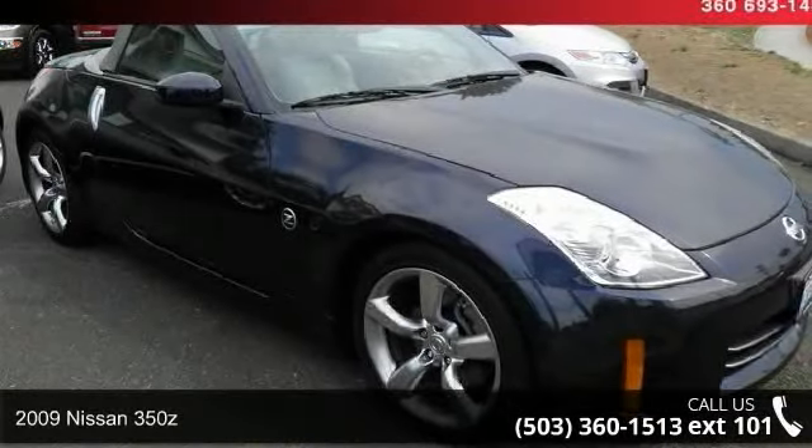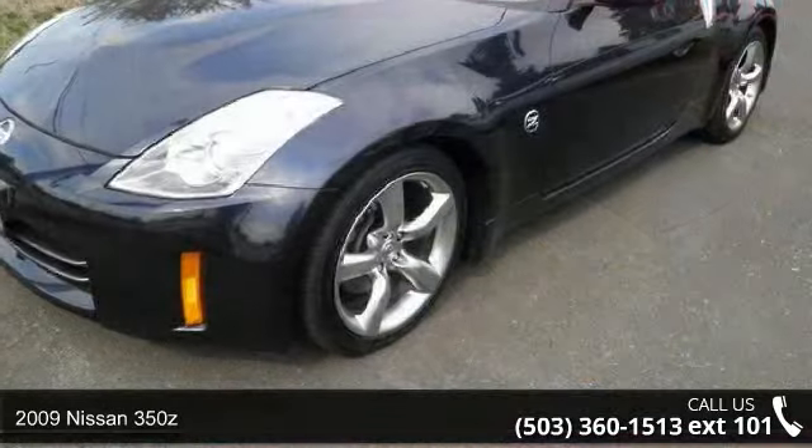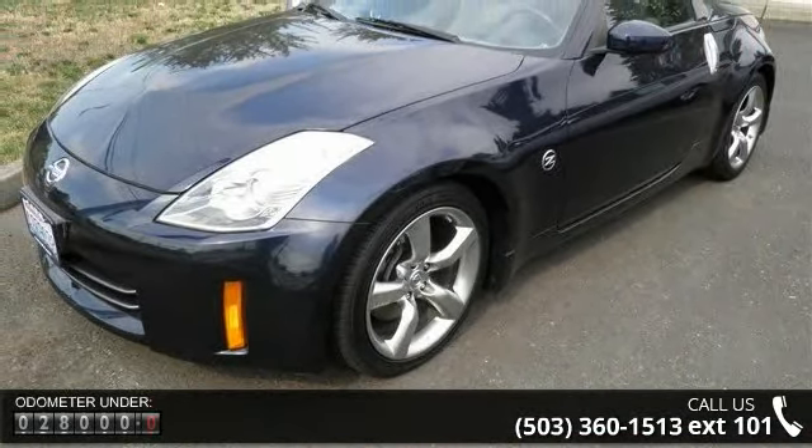Arrive in style with this 2009 Nissan 350Z. If you are looking for a first-rate auto, this one could be yours today. Enjoy these notable features: